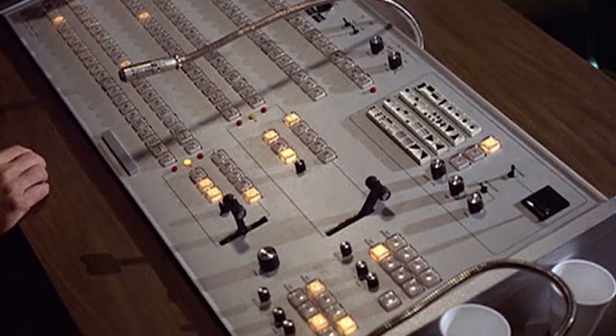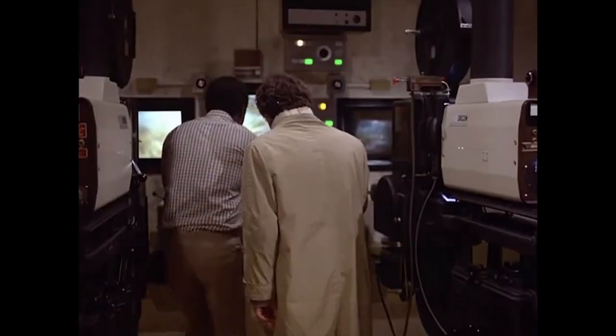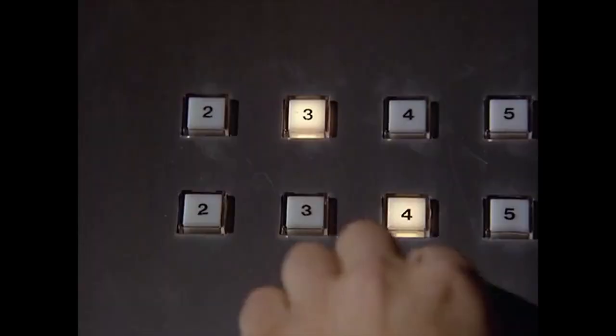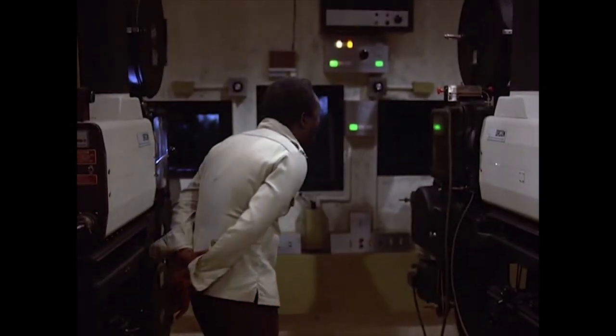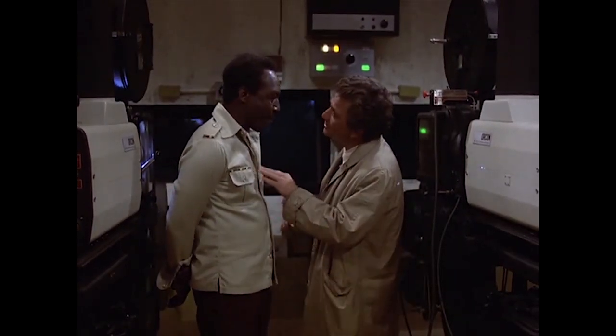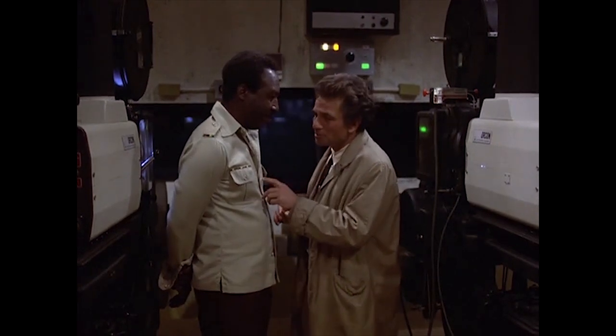Two, believe it or not, this scene does contribute to the plot. The test patterns wink out, and there's a dot or flash in the center of the screen. Columbo looks briefly surprised, but then his expression turns thoughtful. Keep in mind, he's just talked to Walter the projectionist, who's told him about the flashes on the screen that signal a real changeover. It's not unreasonable to suggest that the test pattern flash makes him think of the changeover flash, and that playing with the buttons here leads him to try and make a changeover himself later on — and that, in turn, leads him to the clue that breaks the killer's alibi.